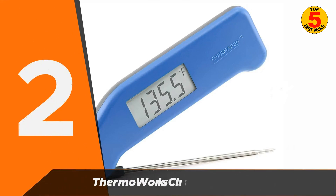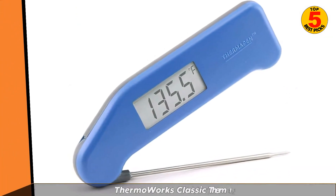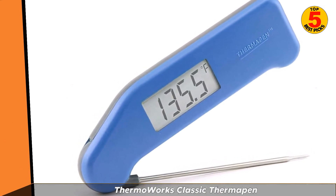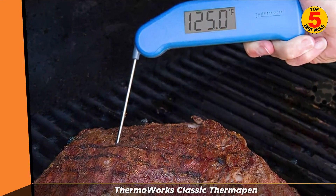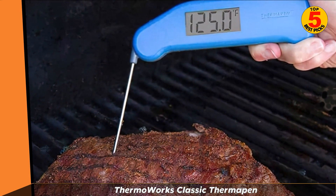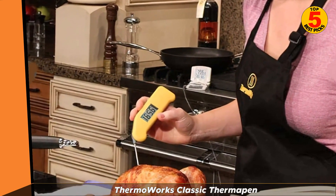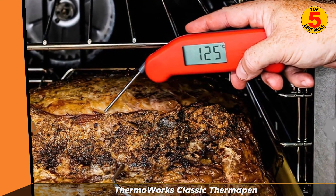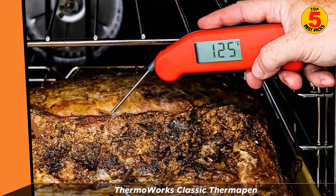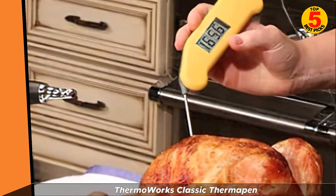At number 2 is the Thermoworks Classic Thermapen. Our original best overall pick is still a solid bet. The battery should last you 1500 hours — basically years — and it automatically turns off after 10 seconds, so you don't have to worry about wasting any of the battery life. It comes with a very thorough guide which offers an explanation on how to use the thermometer, tips for resting meat, information on food safety and temperatures, as well as troubleshooting. We found this thermometer accurate and fast when testing the temperature of our chickens, and one of the fastest readers when we did our ice water test. The price tag is still on the higher side, but worth it for the quality.